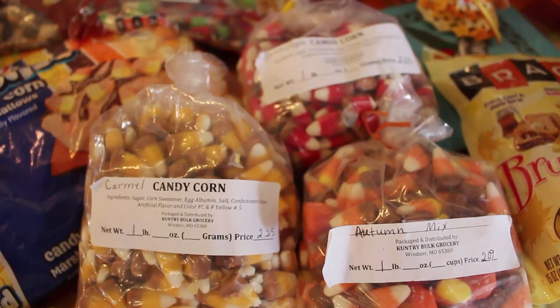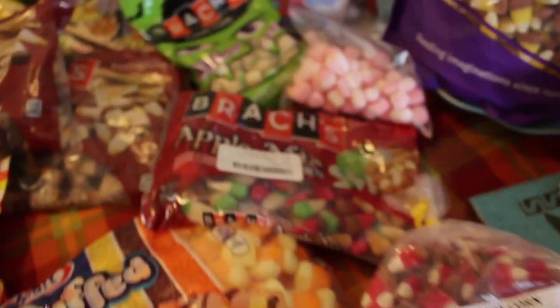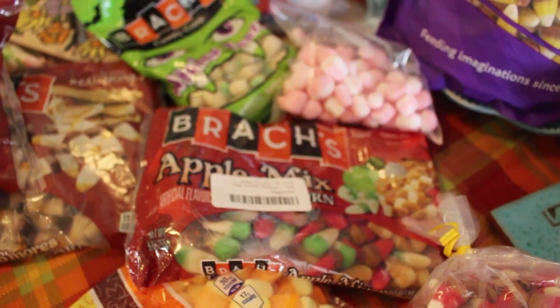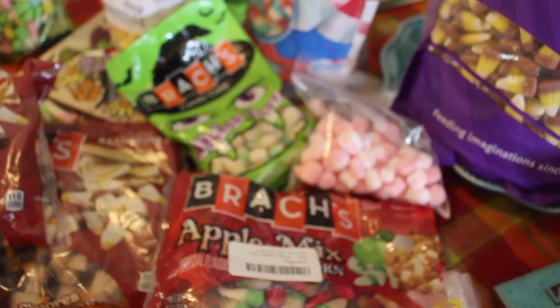Now the candy corn — these three I already had: the caramel apple, the caramel and autumn mix, along with the apple mix, the peppermint, and the witch's teeth.